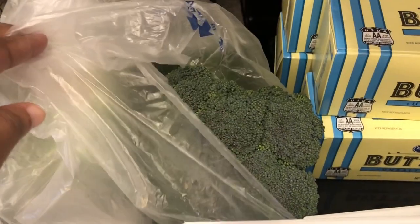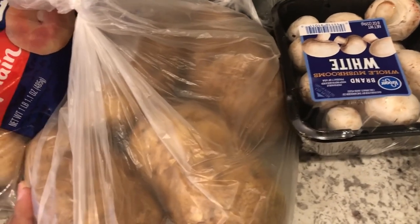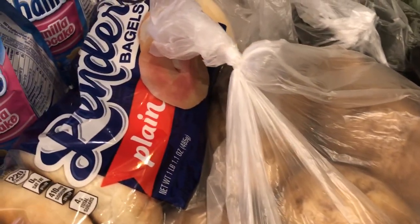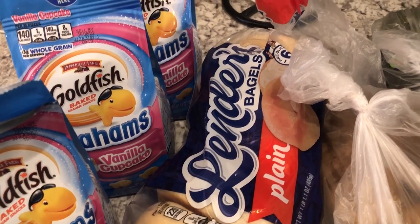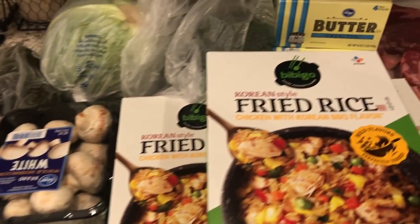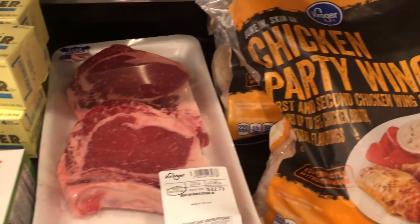Then I grabbed some broccoli florets, some cabbage, some mushrooms, and some avocados for Howard. We needed some potatoes - I'm completely out and I use potatoes a lot. And then I also grabbed some plain Lender's bagels, and Harrison loves these vanilla cupcake goldfish grahams. So that's everything I grabbed - it was a total of $84 and some change because I had digital coupons and also some paper coupons as well.